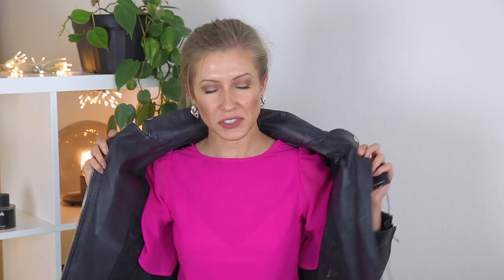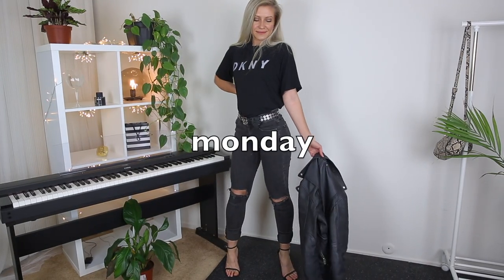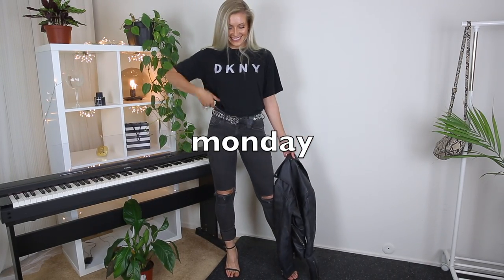In this series of seven days seven outfits, I'll be showing you how to style your biker jacket — your leather black biker jacket, or whatever black jacket you have. Let's get started.